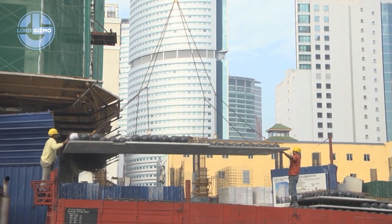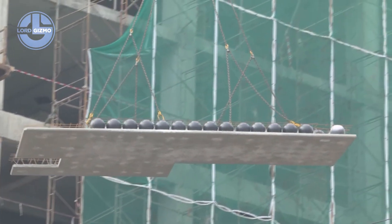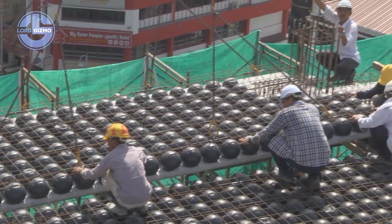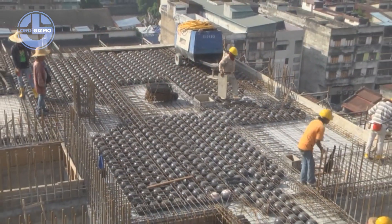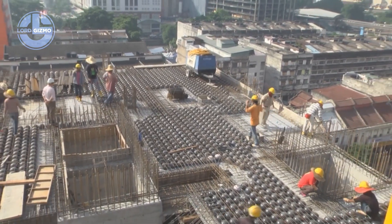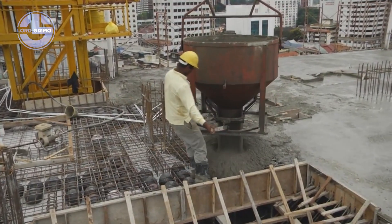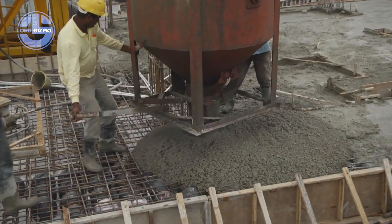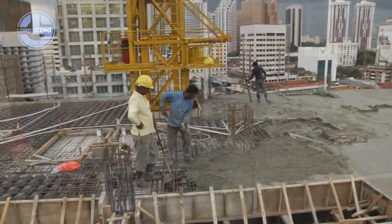This is BubbleDeck, a cutting edge bubble deck slab technology developed in Europe to revolutionise modern construction. The concept is simple but powerful: hollow plastic spheres are embedded inside reinforced concrete slabs, displacing unnecessary concrete and reducing weight by up to 35% without sacrificing strength. The spheres are placed in a precise grid, surrounded by steel reinforcement.